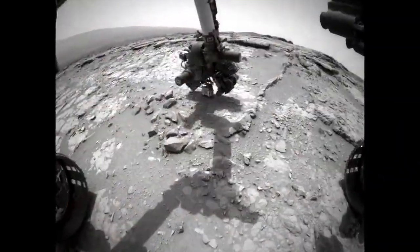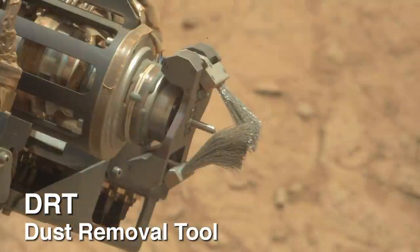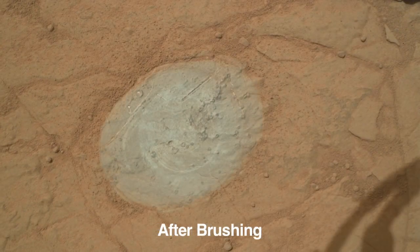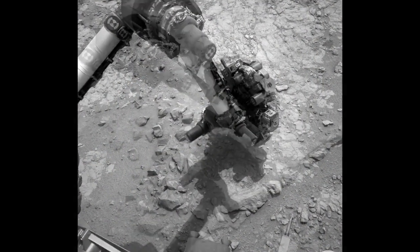At this location, the team selected a rock for the first-time use of the dust removal tool. The tool has a set of spinning metallic brushes, and this allows for the features to be exposed for unrestricted APXS or ChemCam observations.